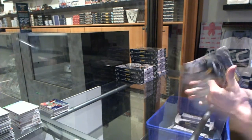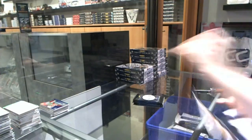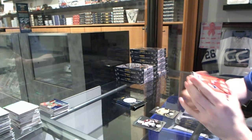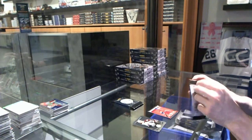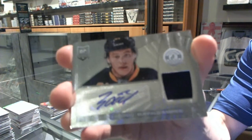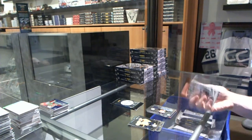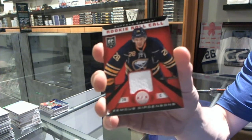Box three. Rookie for the Predators, Philip Forsberg, and a rookie roll call jersey for the Montreal Canadiens, Nathan Beaulieu. Rookie for the Sabres, Johan Larsson, and a rookie jersey autograph for the Buffalo Sabres, Nikita Zadorov. Rookie for the Leafs, Morgan Rielly, and a rookie roll call jersey for the Buffalo Sabres, Zemgus Girgensons.